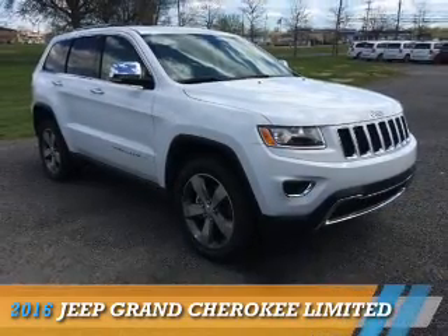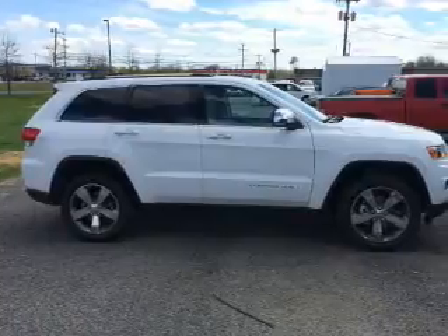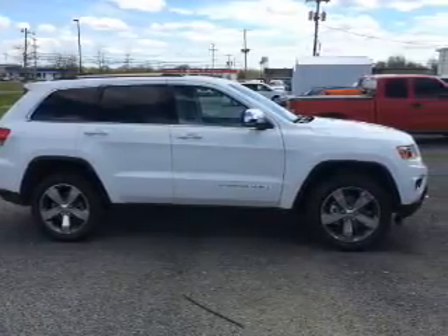Presenting the 2016 Jeep Grand Cherokee. It's powered by a 3.6 liter, 6-cylinder engine.